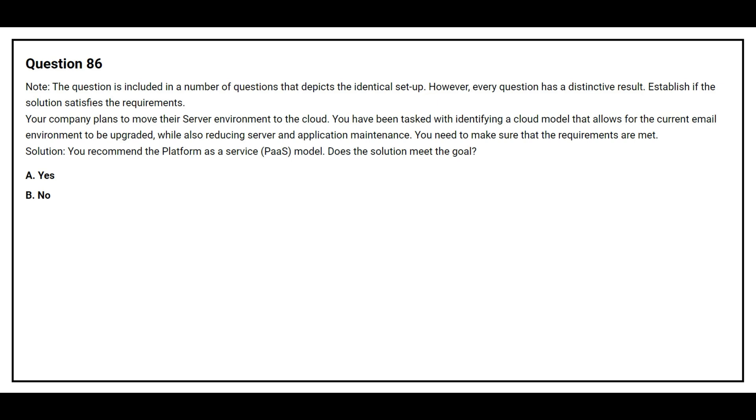Question number 86. This question is included in a number of questions that depict an identical setup. However, every question has a distinctive result. Establish if the solution satisfies the requirement. Your company plans to move your server environment to the cloud. You have been tasked with identifying a cloud model that allows the current email environment to be upgraded while also reducing server and application maintenance. Solution: You recommend the Platform as a Service model. Does the solution meet the goal? Option A: Yes. Option B: No. The correct answer is No.